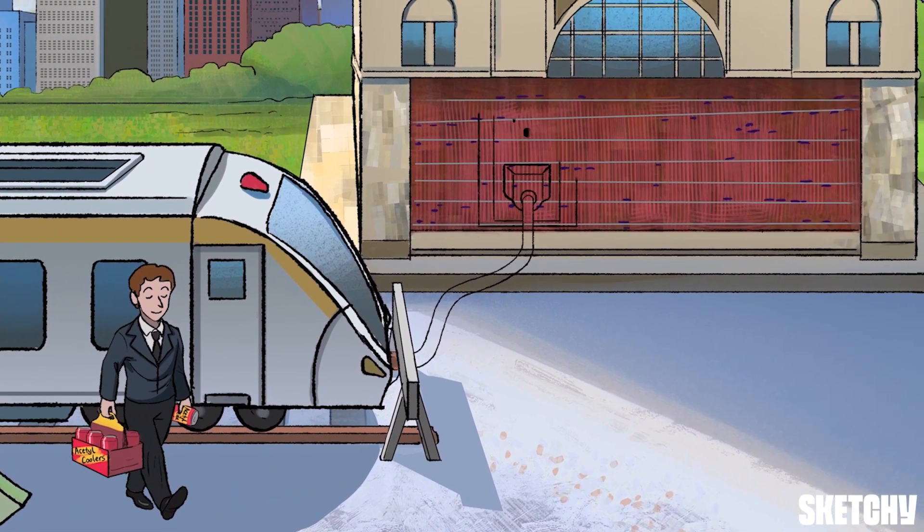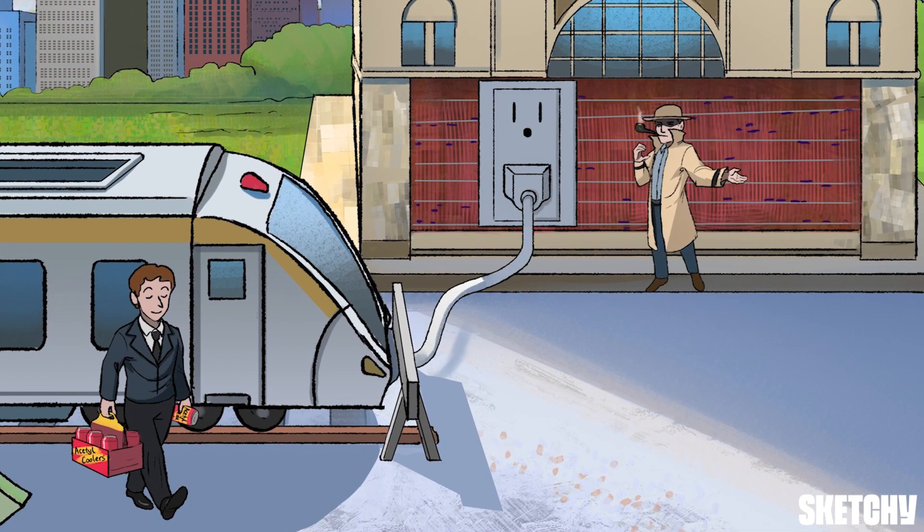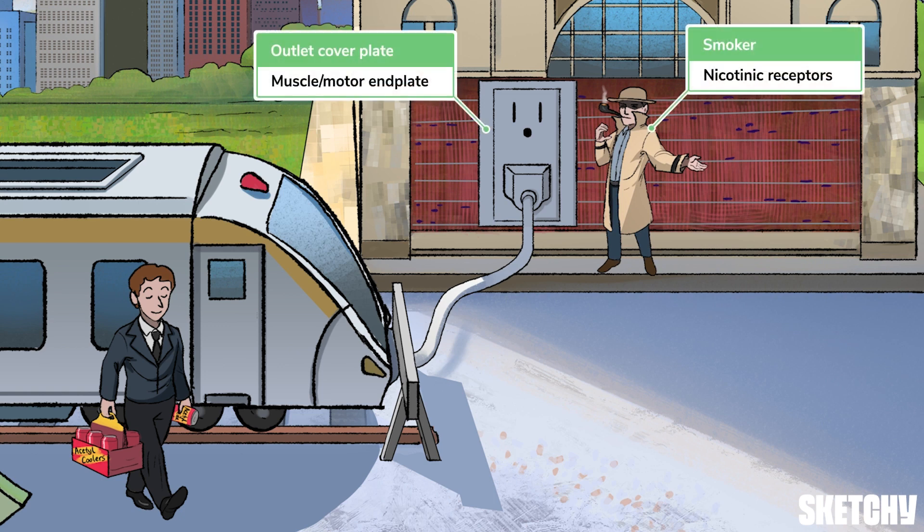The second part of the neuromuscular junction is the postsynaptic membrane, also known as the motor or muscle end plate, which contains nicotinic receptors, specifically Nm or N1 receptors, that bind acetylcholine and act as sodium-potassium ion channels. This supersized outlet cover plate, symbolizing the motor or muscle end plate, and the sketchy smoker standing next to it for the nicotinic receptors should remind you of this.